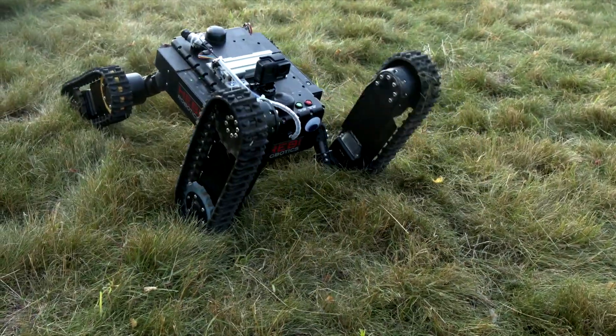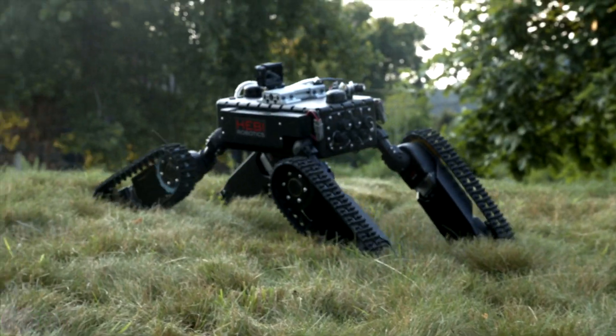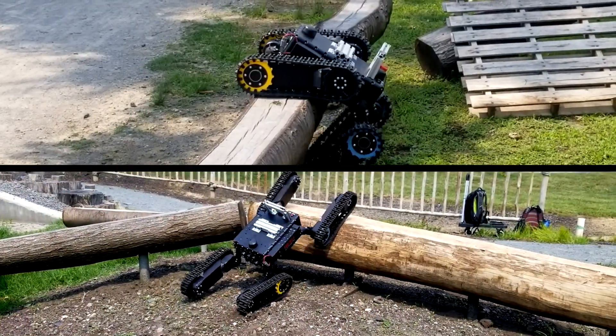Powered by Hibby's modular robotics platform, TREDI can be customized into different configurations and easily integrated with other heavy kits, including arms with grippers, cameras, and third-party sensors.